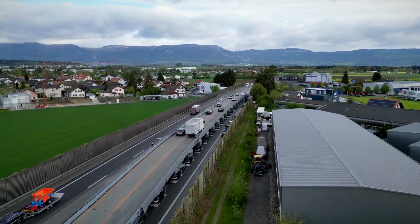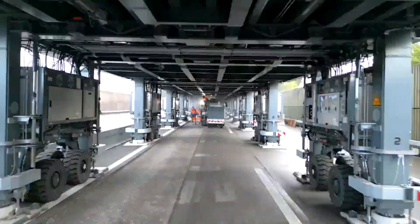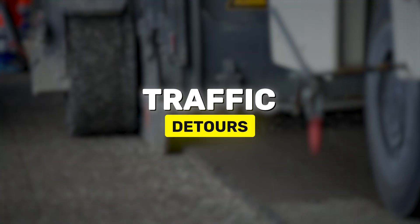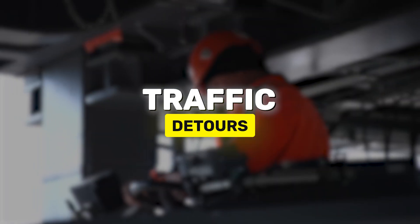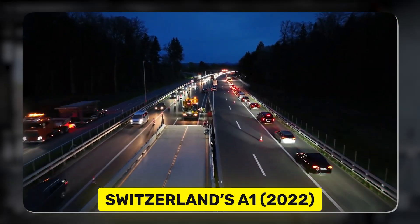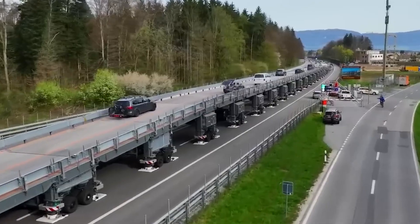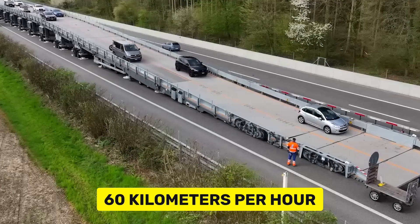First on our list is the Astrobridge. What if you could drive over an active road construction site without dealing with traffic or detours? The Astrobridge makes it possible. This revolutionary mobile bridge was first launched on Switzerland's A1 in 2022, and thanks to improved ramp gradients, it has been optimized to allow vehicles to pass at 60 kilometers per hour.